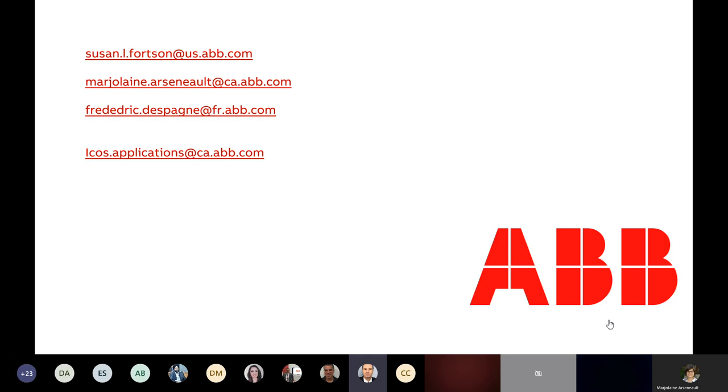There is a typo in my email address — there are two D's in my first name but there should be one. You can send us your request. While Marjolaine was talking, some people already started with questions and Susan has been helping. I'll try to briefly summarize the questions we got.